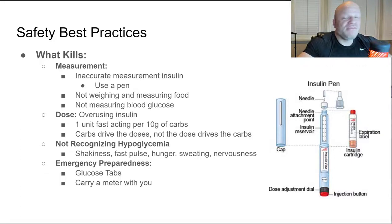Not weighing and measuring your food is another risk. If you measure out 10 units thinking you're eating 100 grams of carbs but you're actually eating 50, you're going to be in trouble. Not measuring your blood glucose is another issue — buy a glucose meter from Walmart and check your glucose levels. A lot of times you don't realize you're hypoglycemic until it's too late.